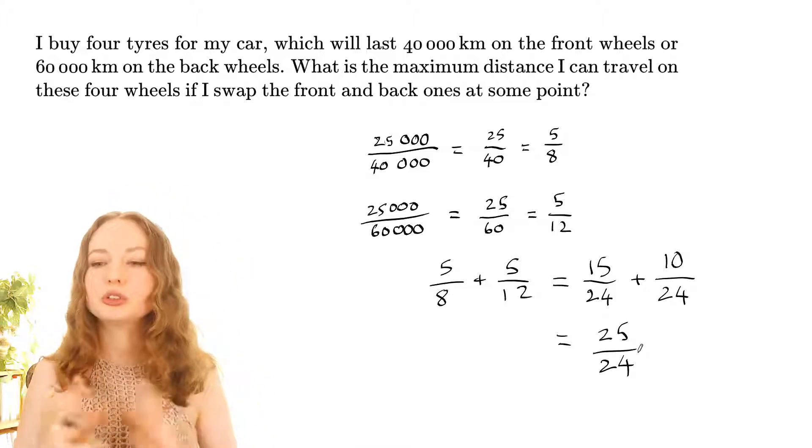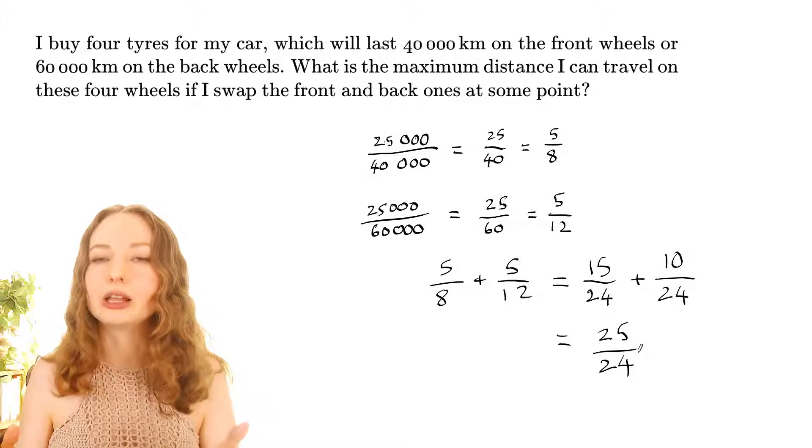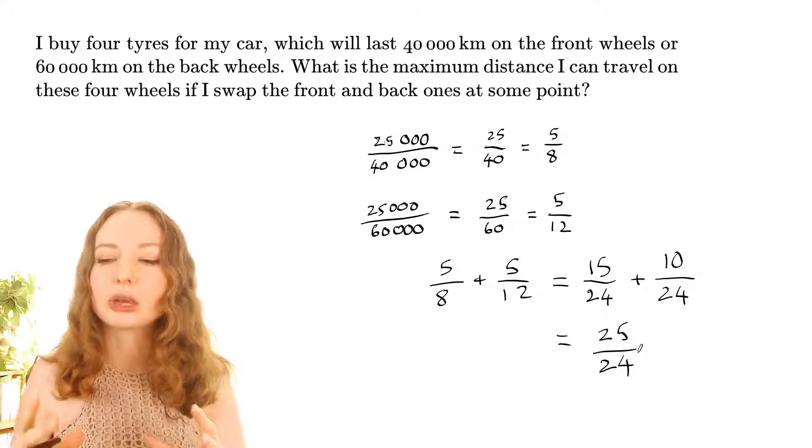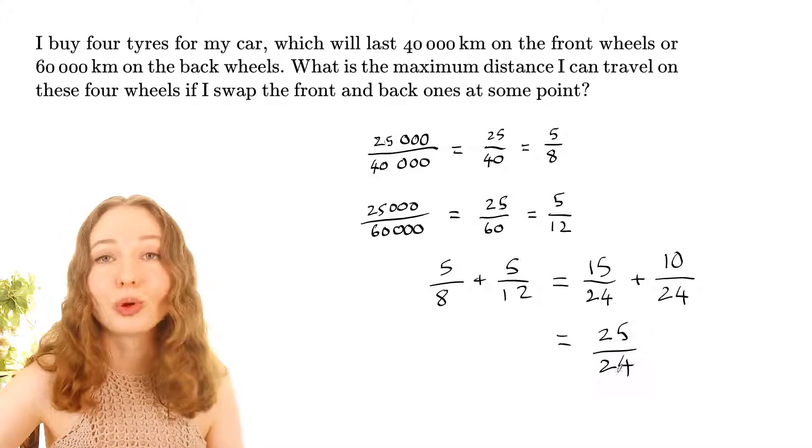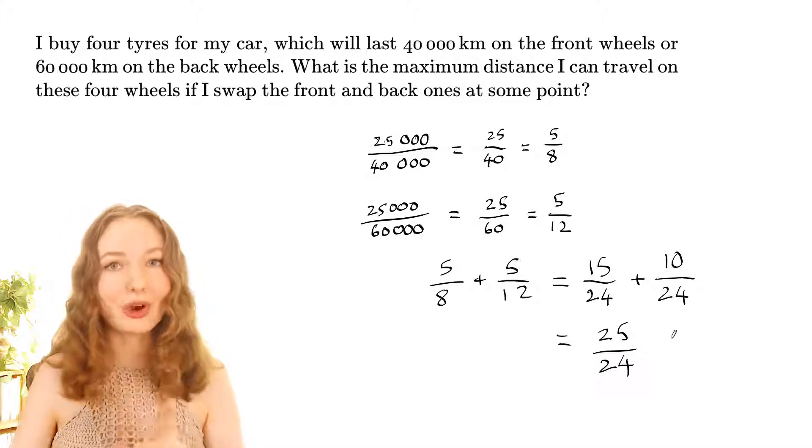If you travel 50,000 kilometres, all of the tires would actually be more than 100% worn out, because 25 over 24 is more than one. So 50,000 is not the answer.